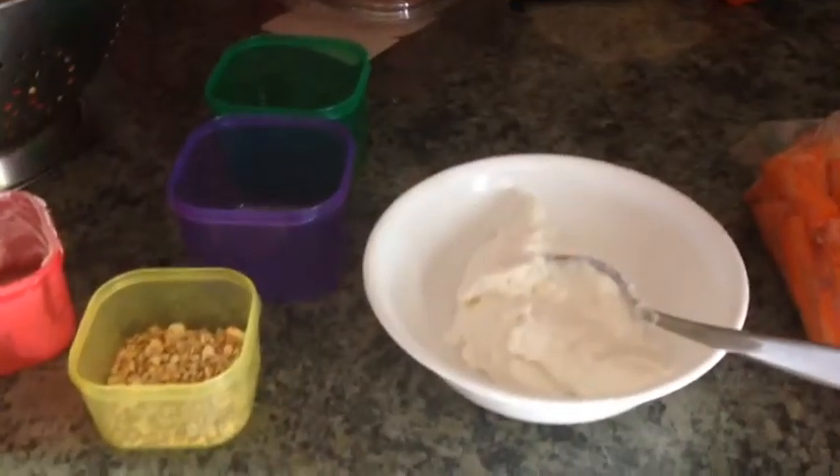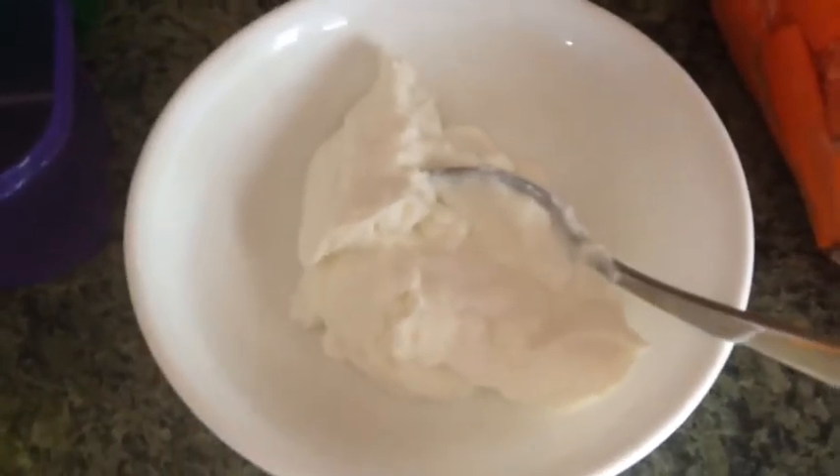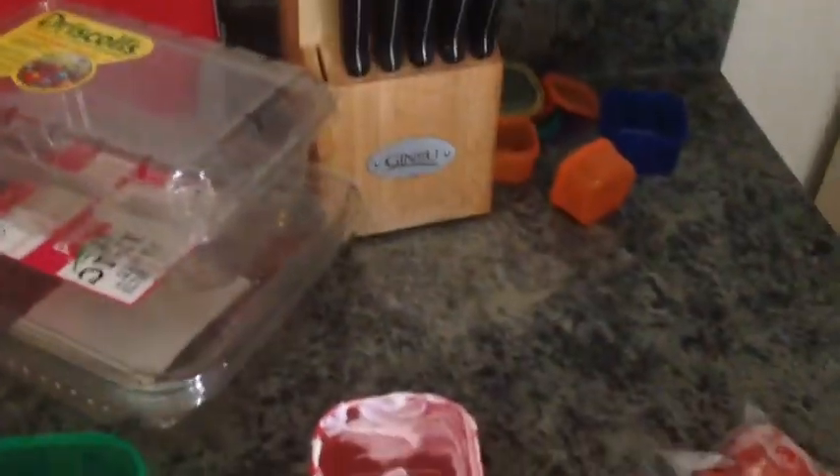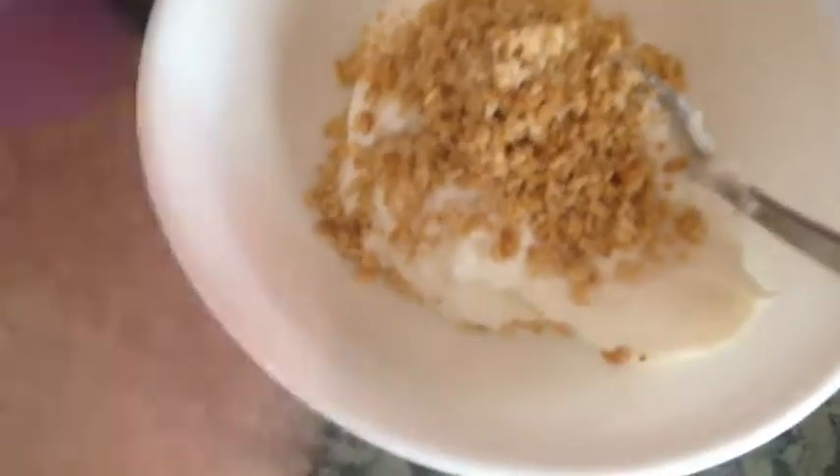It's actually 10:50 now and I'm going to have a snack. I have one red container full of Greek yogurt, and I know granola isn't on the list but I did less than a quarter of a yellow because I'm a texture person — I need some kind of texture in my foods. So I added that and counted it as a quarter of a yellow. Then I'm adding a purple container of strawberries into my yogurt and munching on a green container of carrots. I'll see you guys at lunchtime.